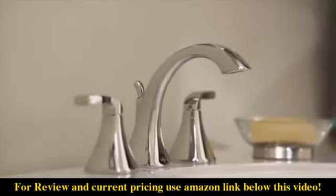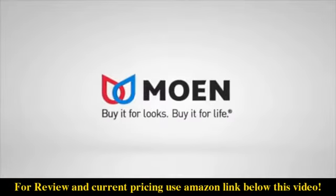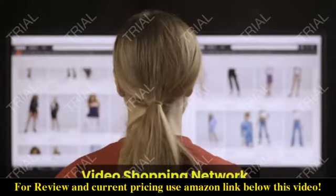The Voss Widespread Faucet from Moen. Buy it for looks, buy it for life. Video Shopping Network.